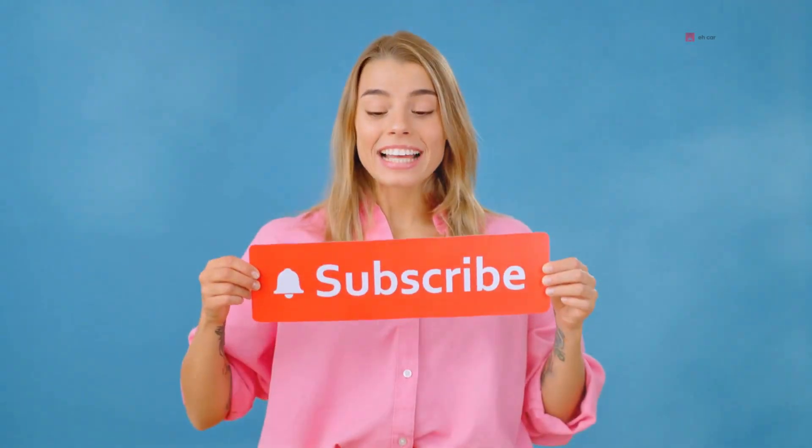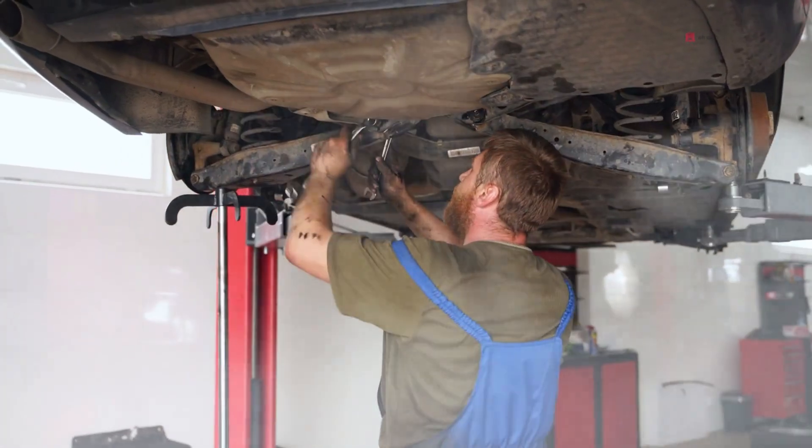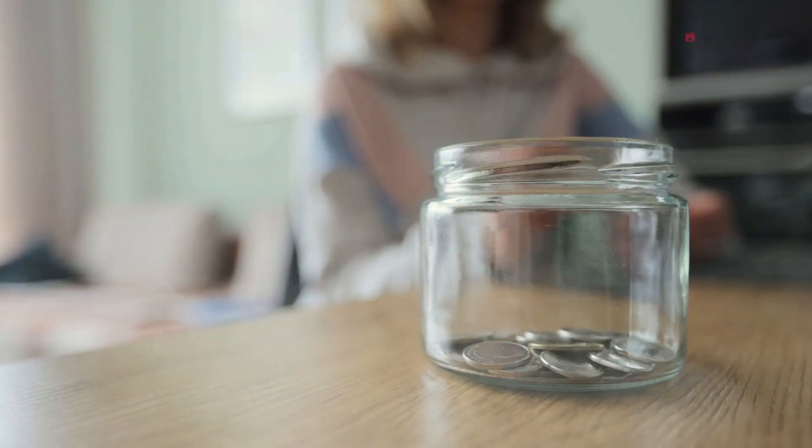And now it's your turn. If this video helped, don't forget to subscribe to the channel. We post detailed guides like this to help you understand your car better and avoid unnecessary repairs and save costs.